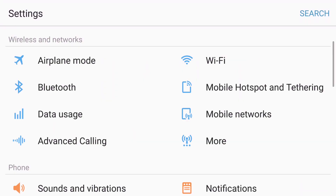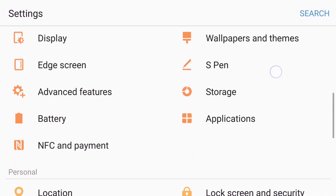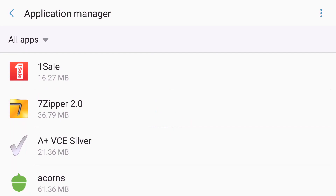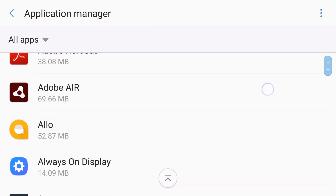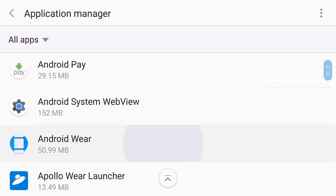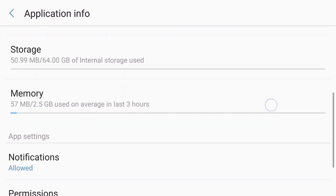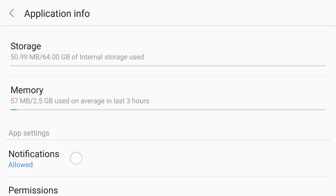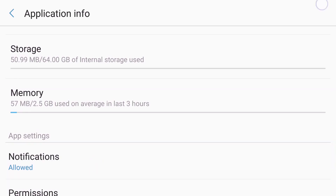So next, go to the phone settings, go to Applications and then tap Application Manager. Flick your screen down till you see Android Wear and then tap that. Then make sure notifications are allowed. If not, go ahead and allow it.